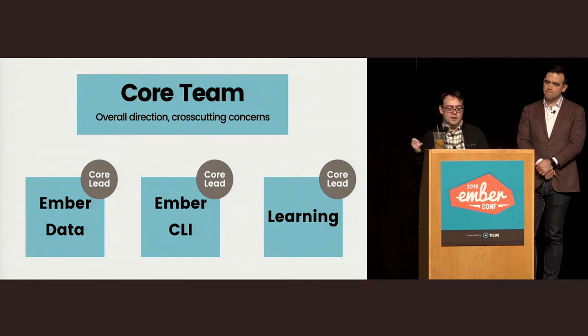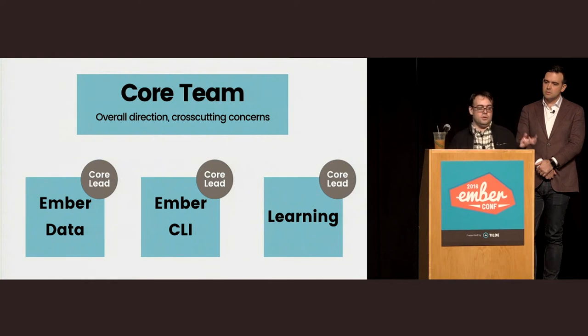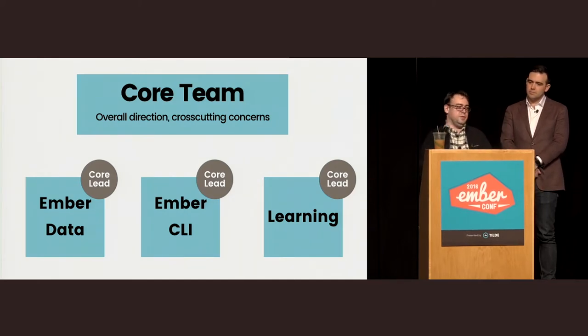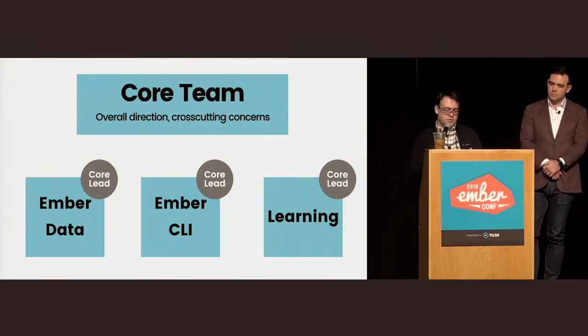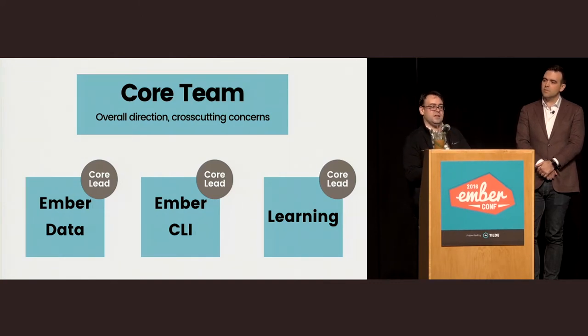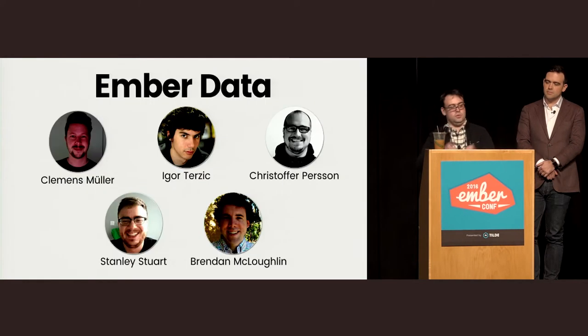Inspired by the Rust project's RFC about sub-teams, what we're announcing today is formalizing something we'd already been doing: the core team is responsible for overall direction and cross-cutting concerns, while three large autonomous sub-projects handle things that are not cross-cutting. We didn't call the learning team the Docs team because docs are just one part of a bigger, more holistic picture. People learn in many ways. We've also added a 'how should we teach this?' section to the Ember RFC process.